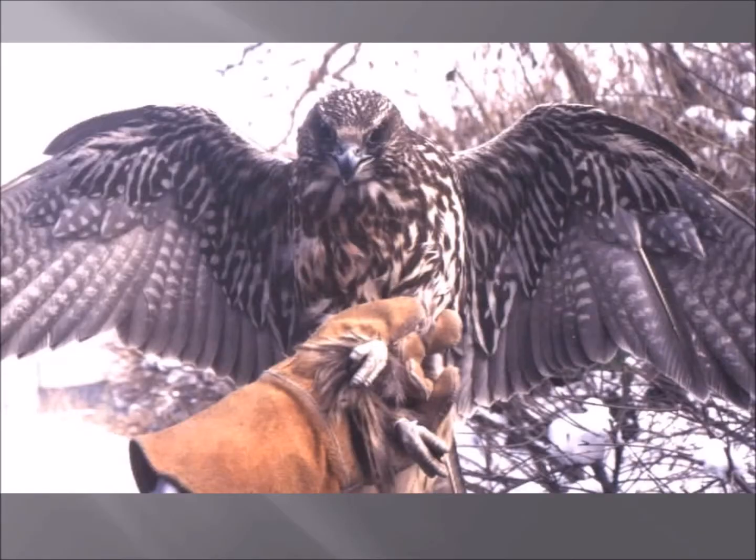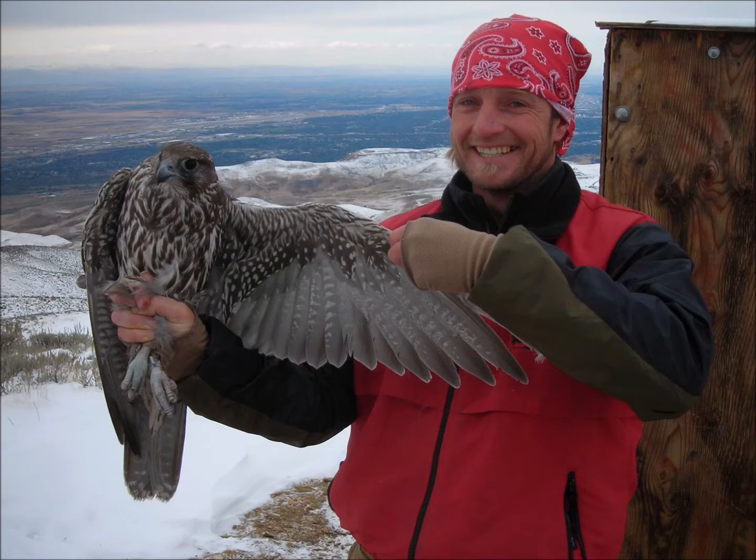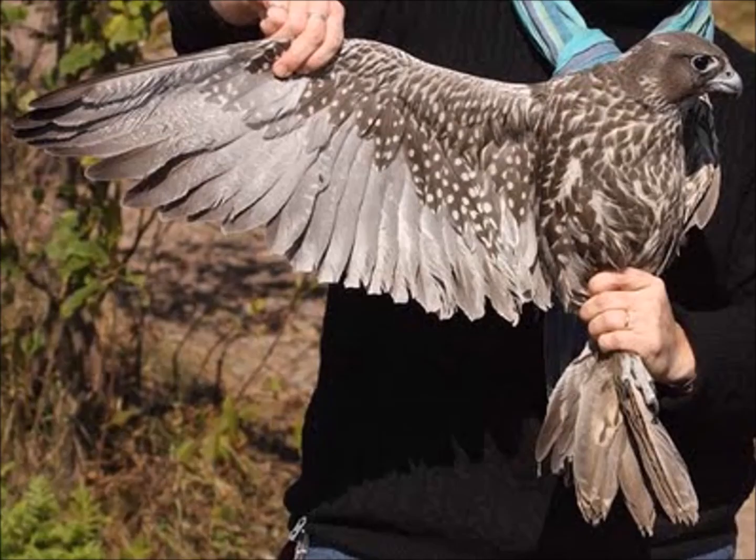This one was trapped in Utah by a bird bander in November, so it wasn't even during our cold season yet — it was trapped, banded, and set free. Here's one trapped by a banding station in Idaho — again, a very brown colored gyrfalcon. Here's another one trapped in Utah and banded and released — again very brown. Don't mistake it for a dark peregrine or a dark prairie. Here's another one, again very brown.